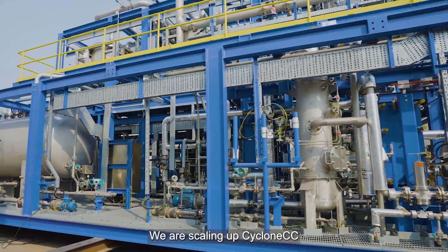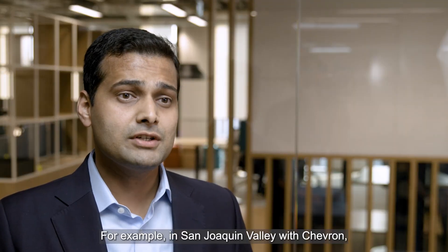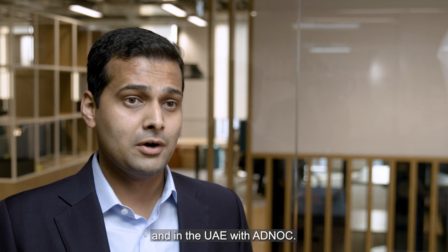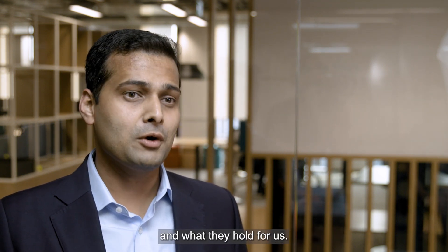We're scaling up CycloneCC with our partners all over the world — for example, in San Joaquin Valley with Chevron, in Rüdersdorf, Germany with Cemex, and in the UAE with Agnock. I'm really excited about all these partnerships and what they hold for us.